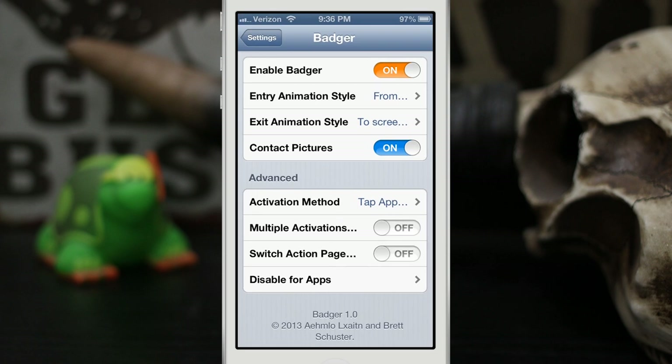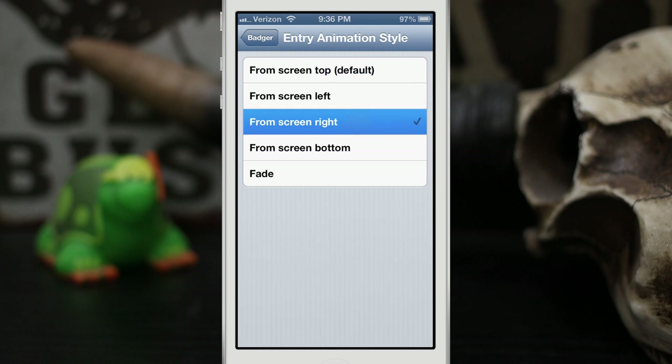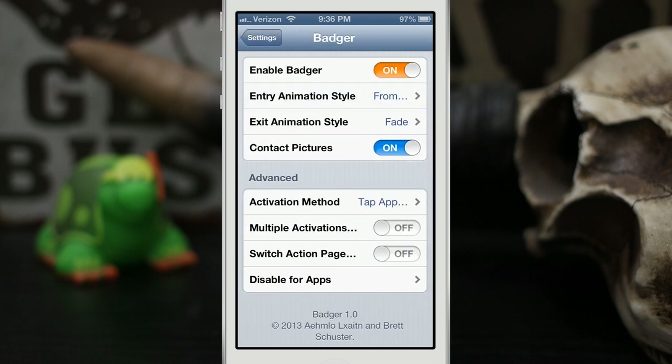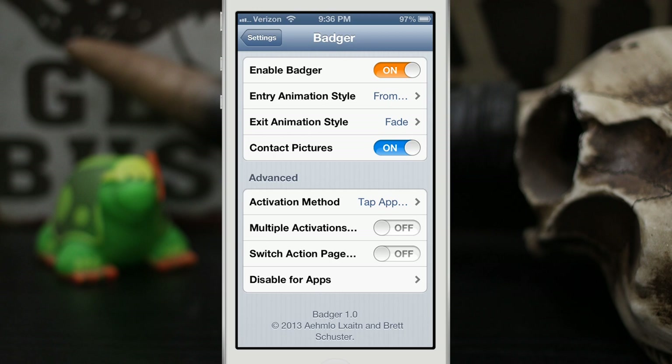There are some options for Badger in the Settings app. In the preference pane we have the option to enable Badger, and we can change the animation style — both the entry and exit animation. You can have it fade in or come in from the right. We can also turn the contact pictures on and off, though that's really only beneficial if you have pictures set for all your contacts, since it looks a bit odd as a plain white block otherwise.